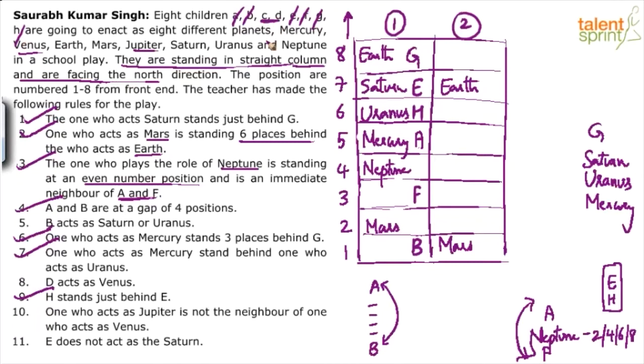Persons C and D are left out. We know D acts as Venus. In case 1 with Earth at 8 and Mars at 2, D can only go to Neptune's position or Mars's position — neither works because D must act as Venus, not Neptune or Mars. So case 1 is wrong.